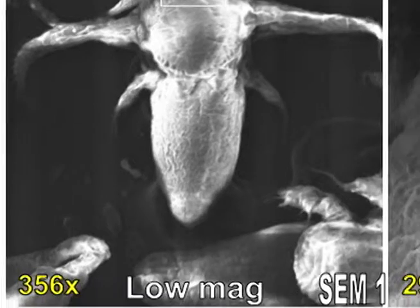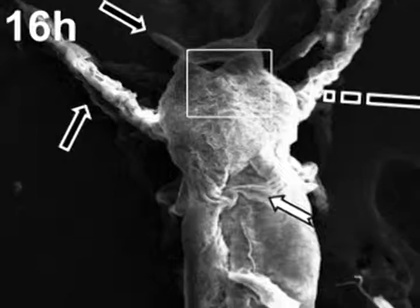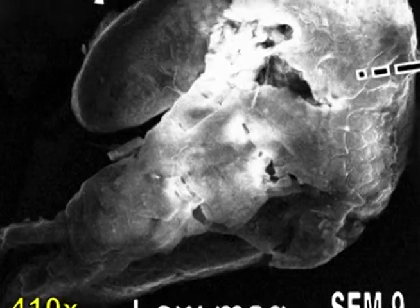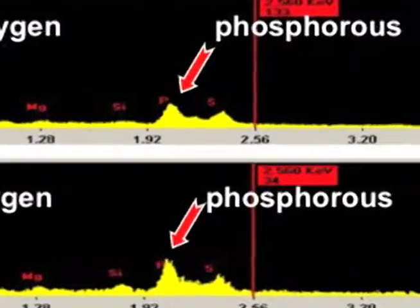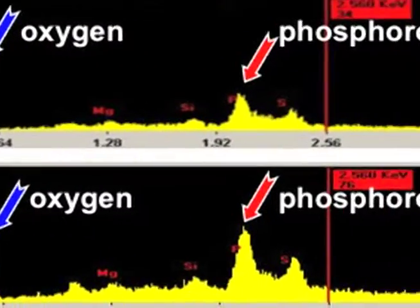Scanning electron microscopy studies showed that pesticide-affected organisms in early stages of their lives had ruptures and some parts were completely deformed. Since phosphorus and Malathion concentrations increased, this showed that Malathion was accumulating in the brine shrimp.